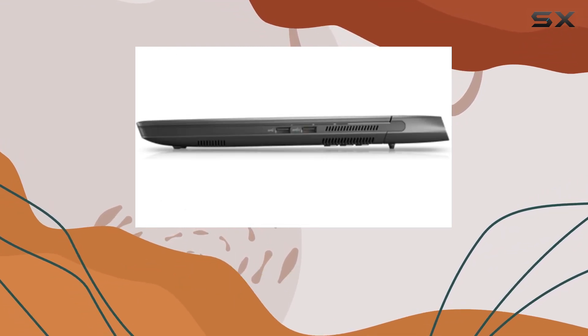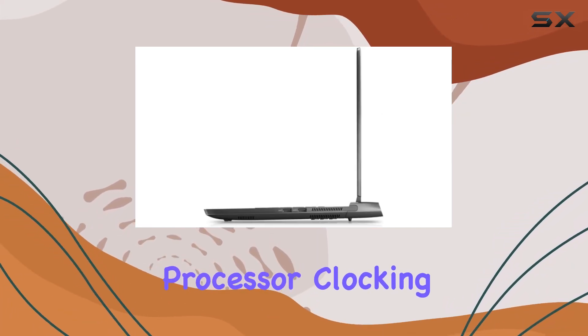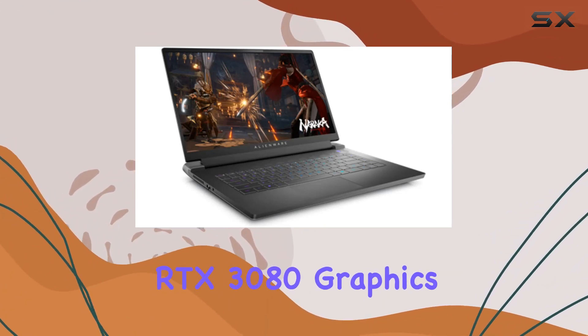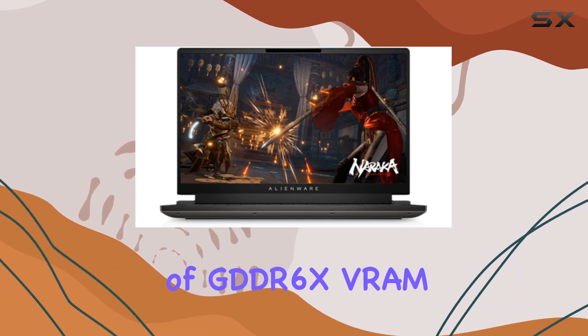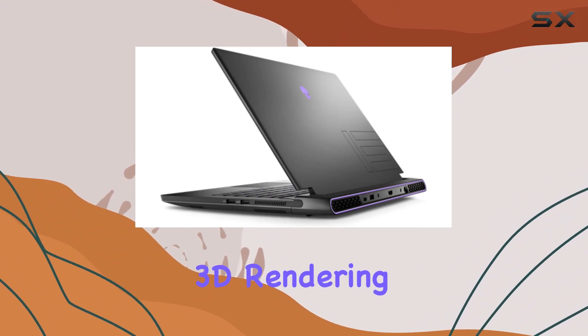Under the hood, this laptop is a monster. The 12th Gen 14-core Intel Core i9 processor, clocking in at up to 5GHz, alongside the NVIDIA GeForce RTX 3080 graphics card with 8 gigabytes of GDDR6X VRAM, is a dream team for gaming performance — from AAA titles to intensive 3D rendering.